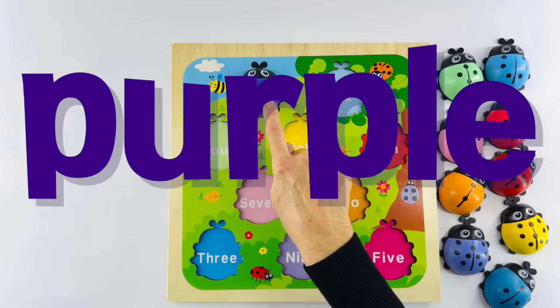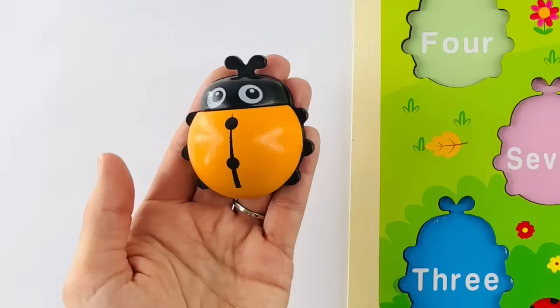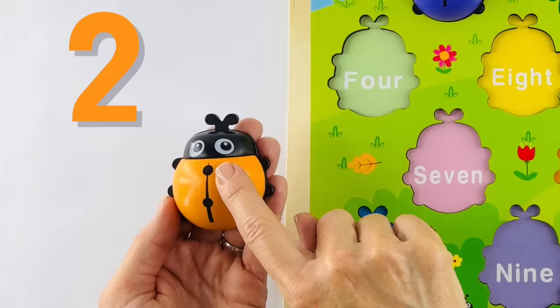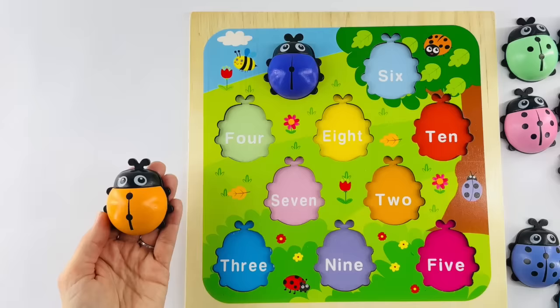You did great on the first one. Are you ready to try the next one? Here we go. This ladybug has one and two dots. That's right — it's the number two. You choose one and two orange shoes. Okay, let's look at the number on the belly — it's the number two.